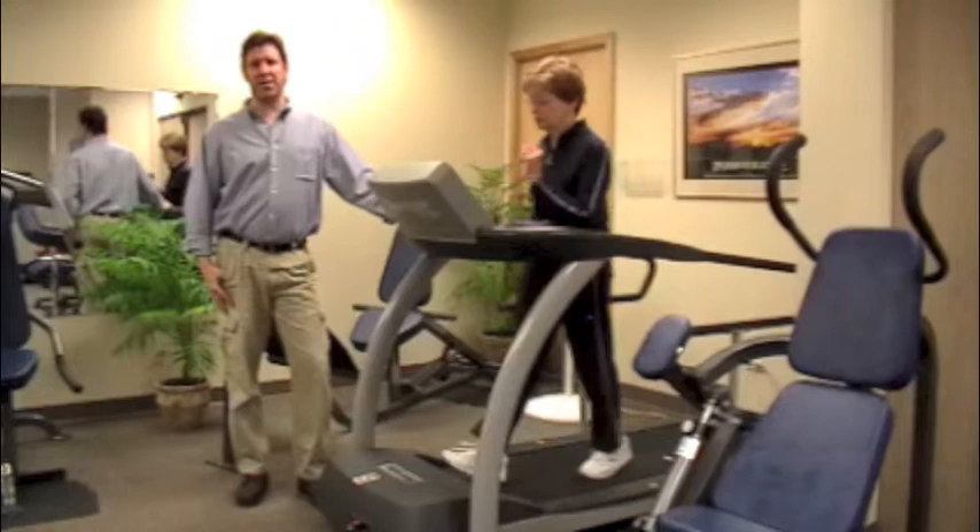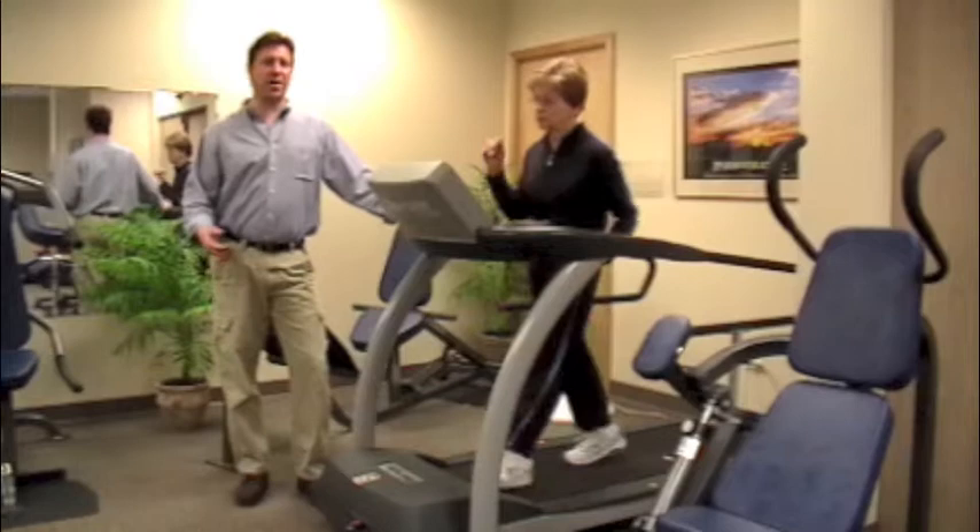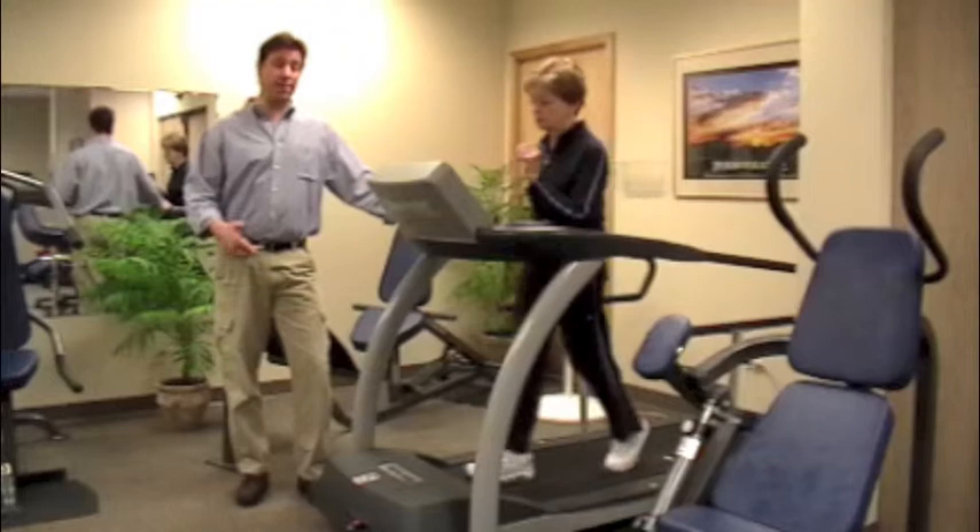Today we're going to talk a little bit about type 2 diabetes. For the older population, type 2 diabetes is really a big health concern. It's a growing thing in the country, and one of the things that we really stress is to get some exercise if you have type 2 diabetes or just have some blood sugar control problems that may be leading to diabetes.